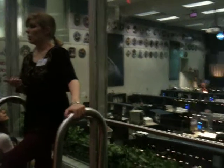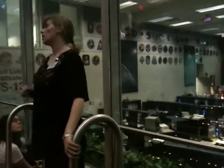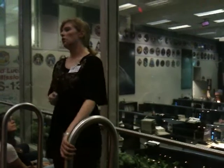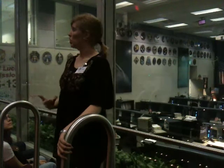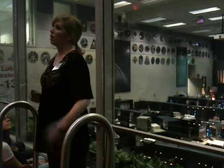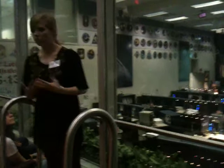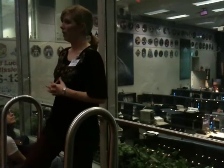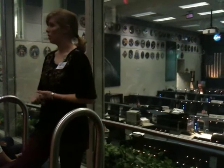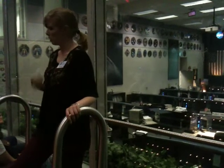Your average day on board the station looks something like this: first, you exercise two hours every day to stave off the loss of bone and muscle mass. You also have to maintain the systems of the International Space Station — those are your housekeeping chores. And finally, you work with the over 1,000 experiments currently on board that orbiting laboratory that are working to improve our lives down here. Those experiments run the gamut from studying human physiology, physics, chemistry, agriculture, and geology — if you think of a science, there's probably an experiment for it on board the ISS right now.